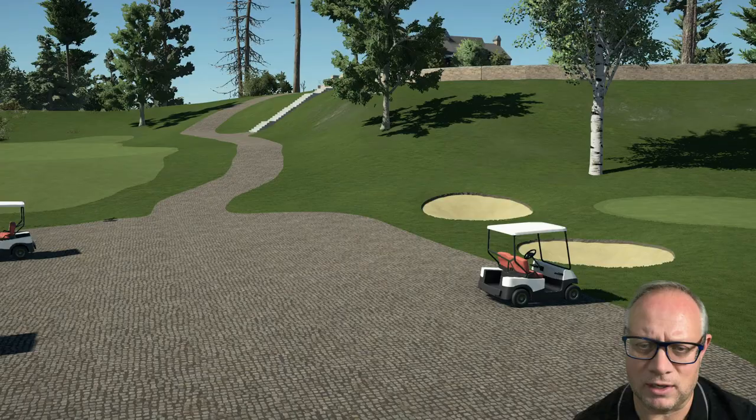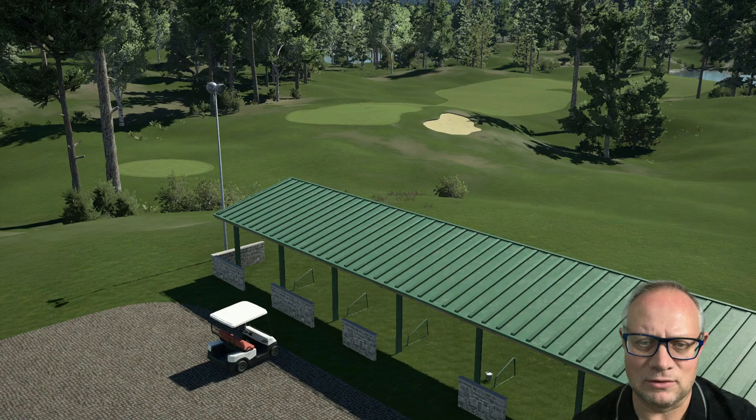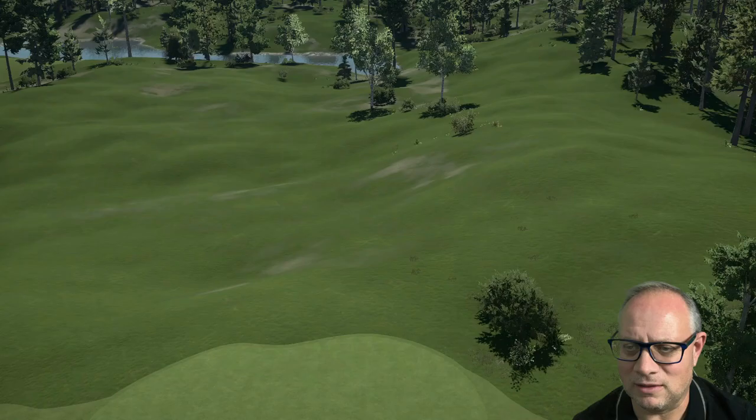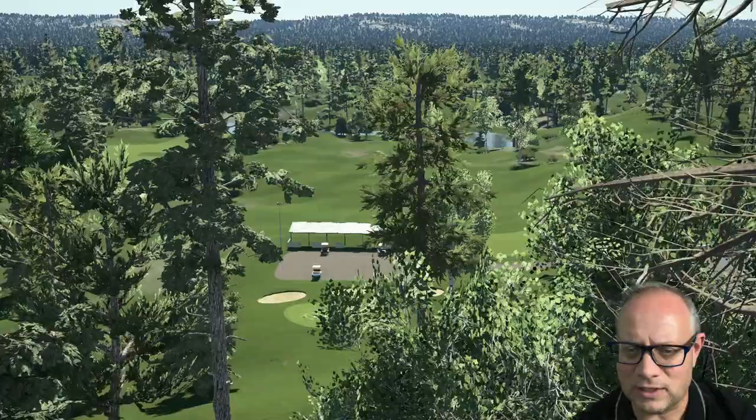Around the driving range I've placed another little green specifically for chipping practice, with three different bunkers for people to practice. The views from the driving range and cart parking aren't too bad — you can get a hint of the clubhouse on top of the hill. From this area you can also see a couple of nearby holes, including what looks like the fifth green off to the left, and to the right will eventually be the tenth hole cutting down the side of the range.